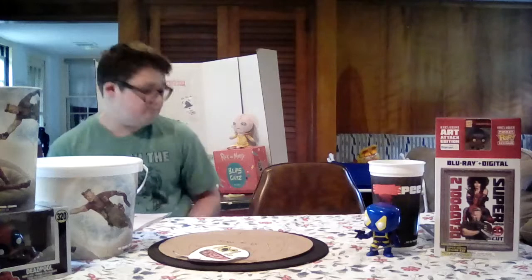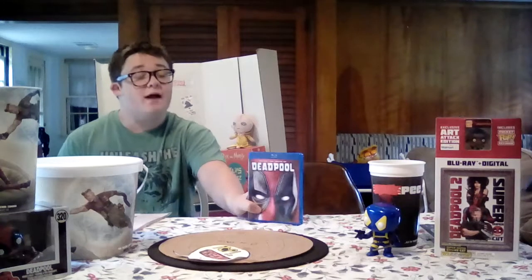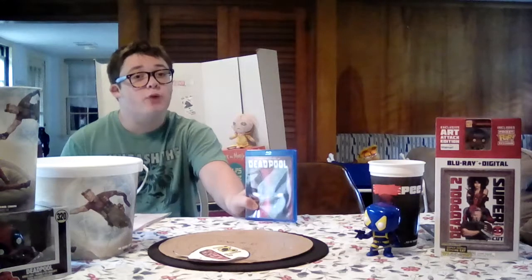And guys, thanks for giving me your 22 subscribers. Yeah, so I got this at a tag sale for five bucks. You're not going to believe that — five bucks for a Blu-ray DVD. Crazy.